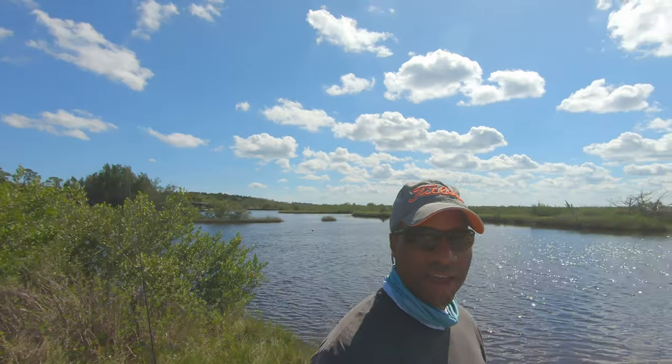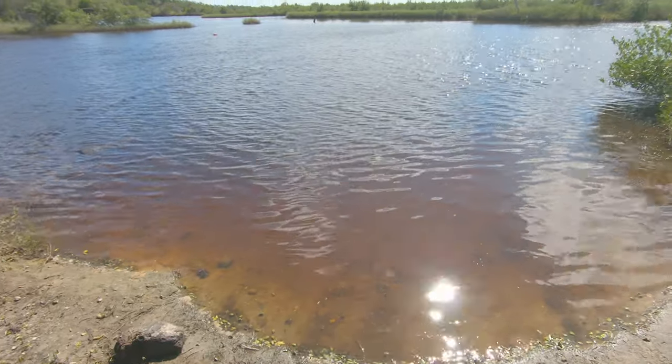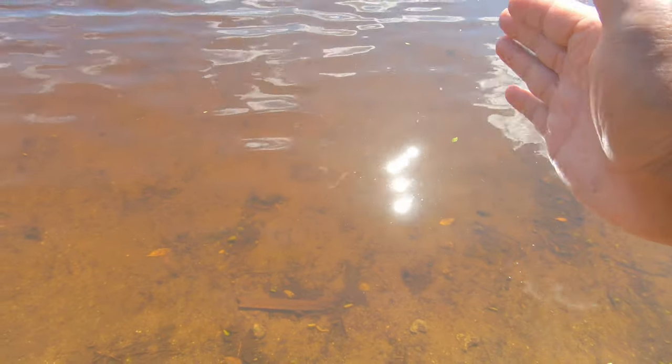To say that the weather is perfect would be an understatement — it is absolutely gorgeous out here. I only have a few hours. I'm going to be trying out some new equipment, but just look at how gorgeous it is out in the marsh. The water itself is very tannic. You can see the bottom, but you can see how the brown tint is on the water. It's very clear, visibility is great, but it's also a little brown — that's what happens out in the marsh after it's rained for a while. We got to go out and catch a redfish, a flounder, or even a couple of sea trout. Stay tuned, let's get out there and see what we can catch.